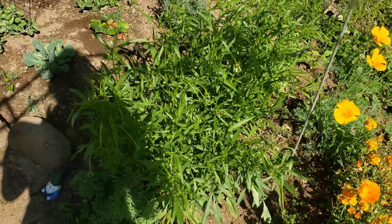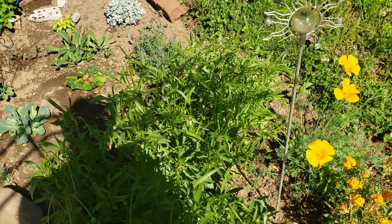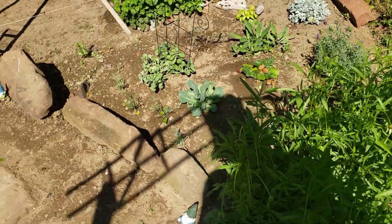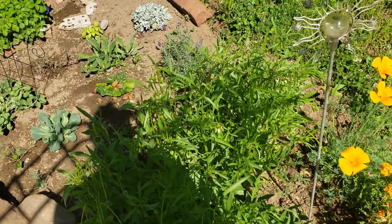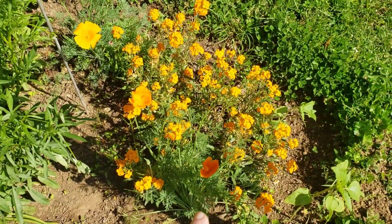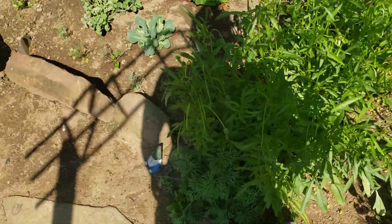Right here we've got calendula again. I spread a wildflower mix and I guess most of it was calendula, because I've got a ton of it — well, thank goodness, because I'll just be making salves and stuff. We've got more poppy plants here and there as well — like I said, poppy spreads on its own.